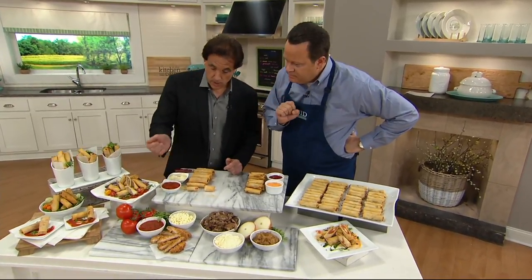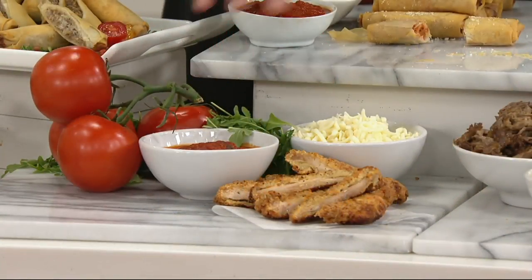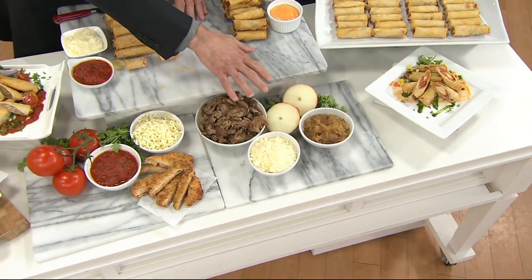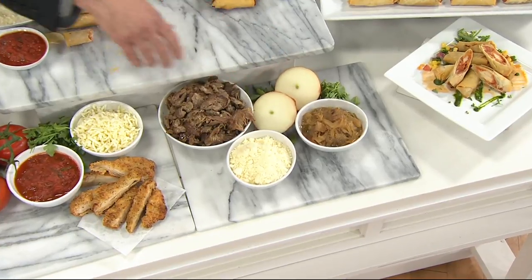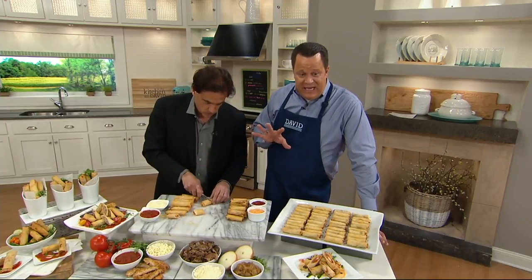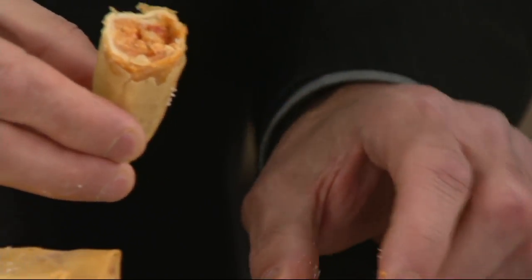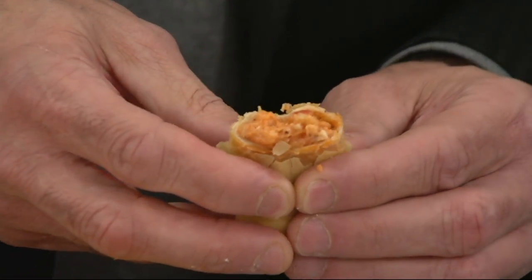So for the chicken parm, it's breaded chicken — 100% white chicken — mozzarella, and marinara sauce. That's it, very, very simple. We try to keep our recipes very simple. Over here we have the steak, onions, and parmesan cheese — caramelized onions. Very, very simple. The wrapper is so light and fluffy — it's a flaky spring roll wrapper, not an egg roll. That's why it's so light. Look at this thing, and it's loaded.